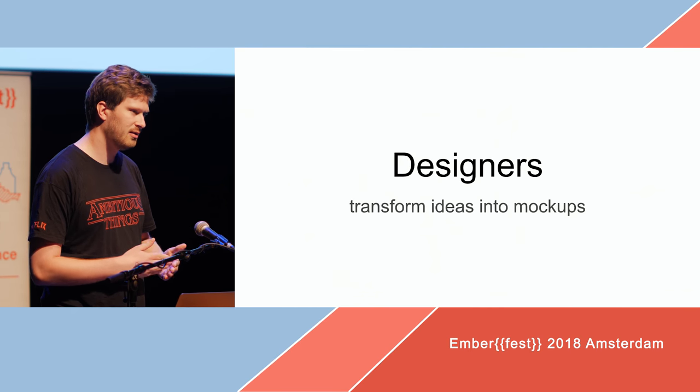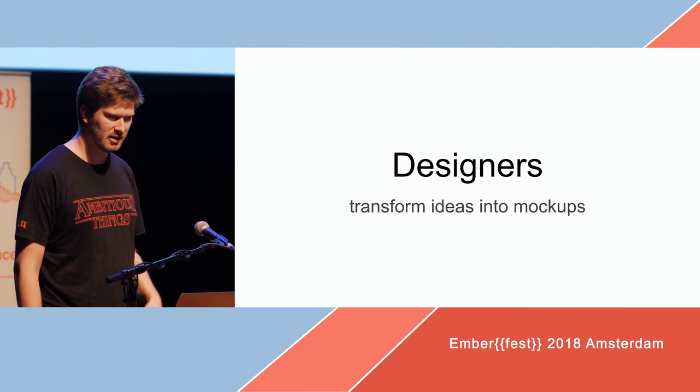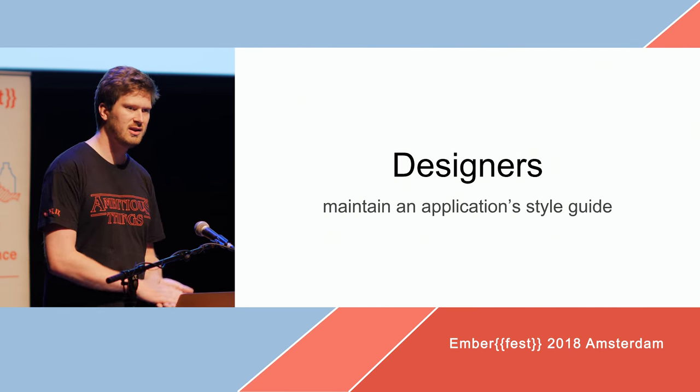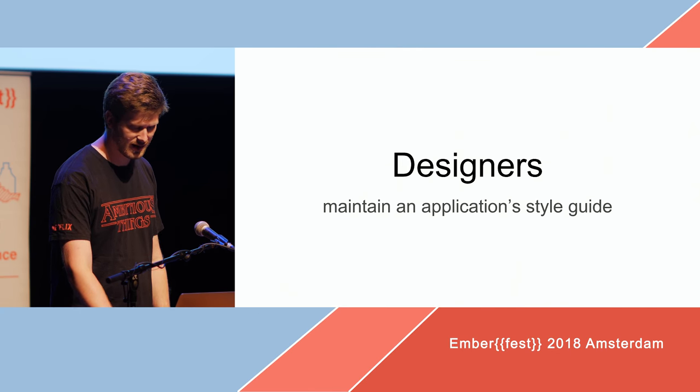The designer role transforms the ideas from the stakeholder into mockups. They do the discovery and all that stuff, and they maintain the application style guide — how the look and feel of the app must be, and things like that.